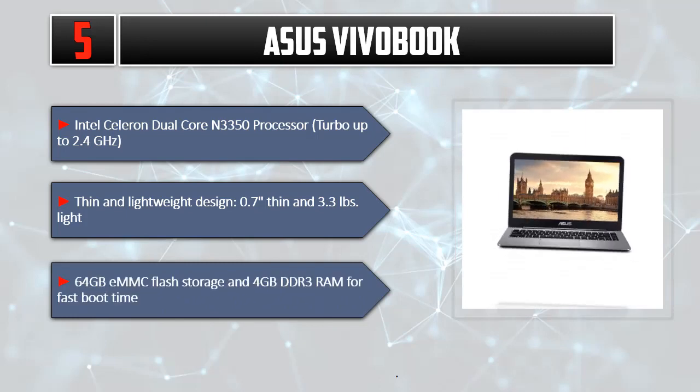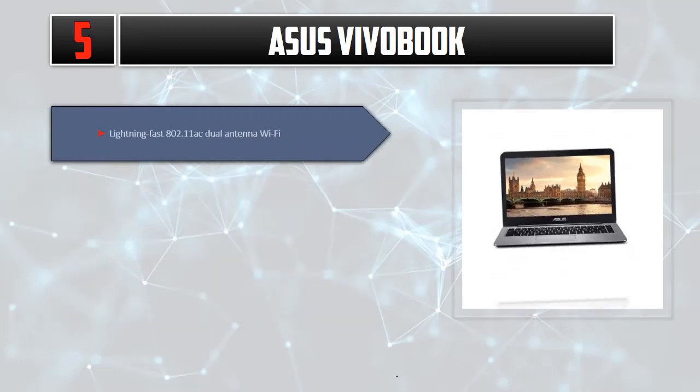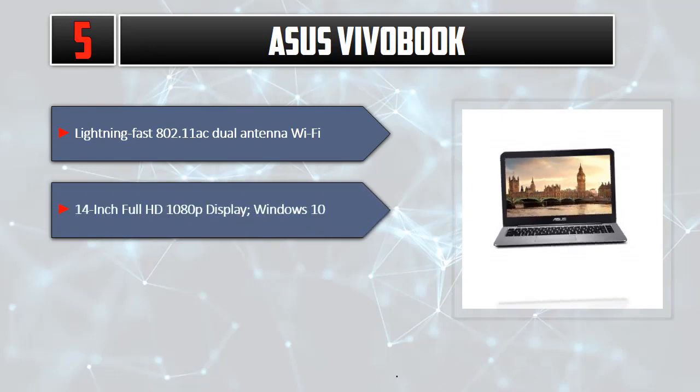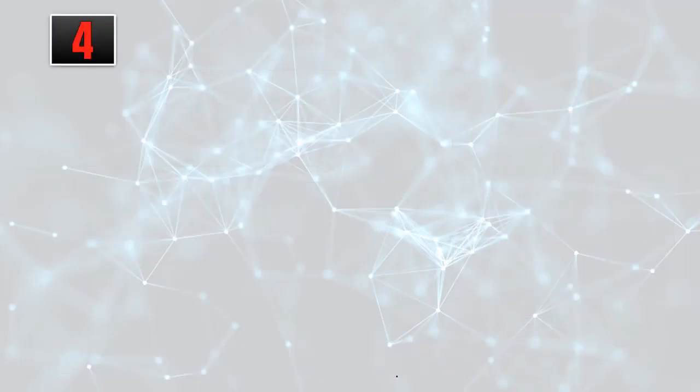64GB eMMC flash storage and 4GB DDR3 RAM for fast boot time. Lightning fast 802.11ac dual antenna Wi-Fi. 14-inch Full HD 1080p display. Windows 10. Please check out the description for details and updated price.